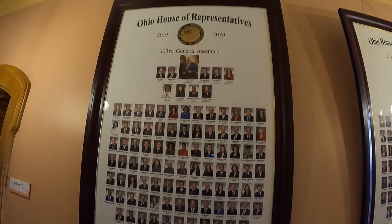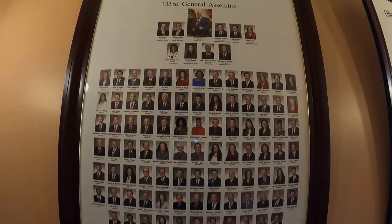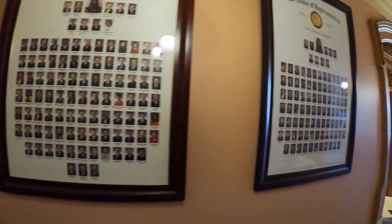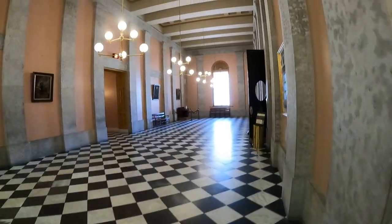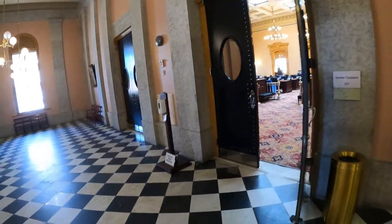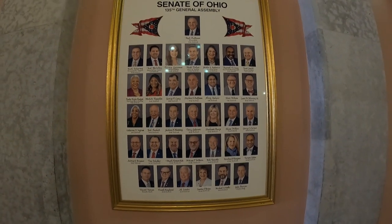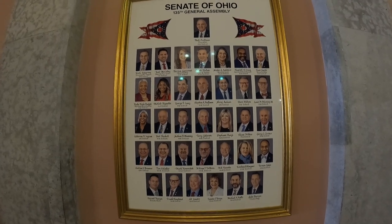This display is a little outdated — it shows the 2019 to 2020 term, 133rd General Assembly — but these are all the statewide officials. There are some more from other years as well. Just right above the Governor's office is the Senate chamber. These are all where the Ohio State Senators meet. Just outside the entrance to those doors are the current State Senators of Ohio, the 155th General Assembly.